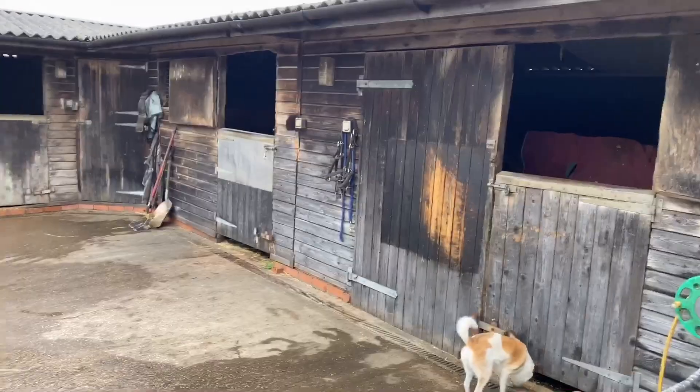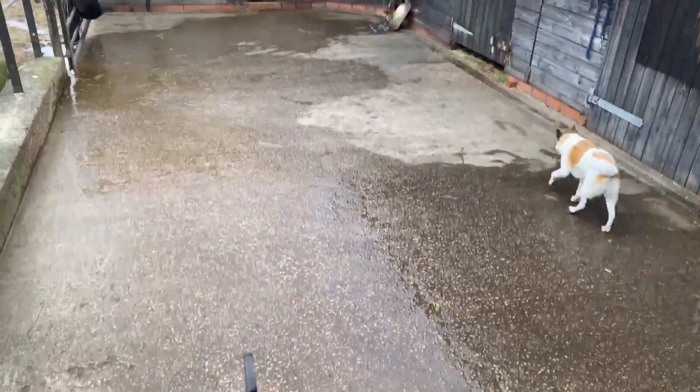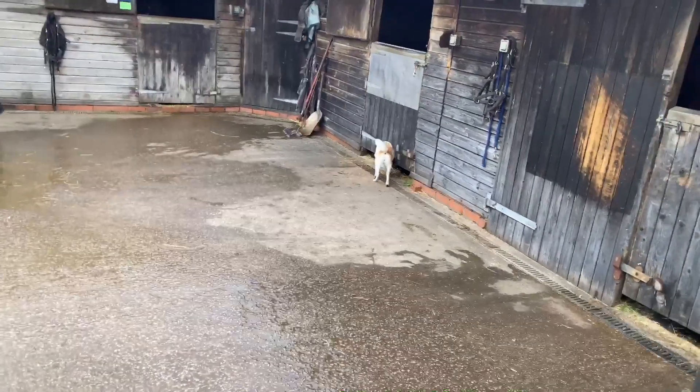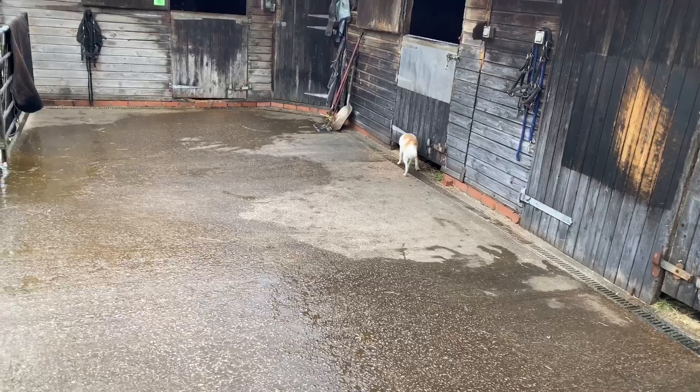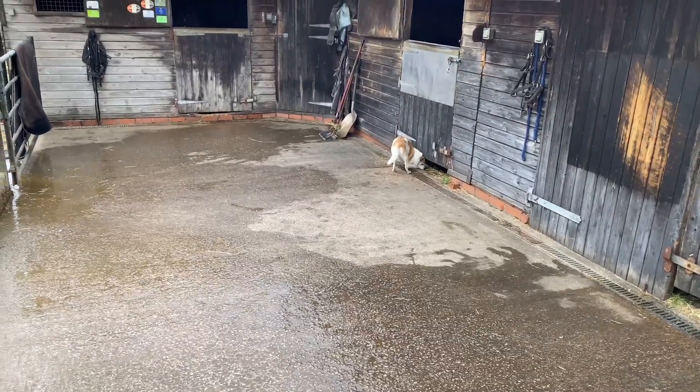Boys done. Just eating their breakfast, yard fairly clean. I'm not somebody that gets too stressed about how tidy it is when I leave for work, because as long as they're clean, fed, watered and it's sort of tidy, then I'm happy with that. The afternoon is for when it needs a proper tidy up and that kind of thing.